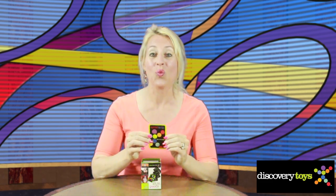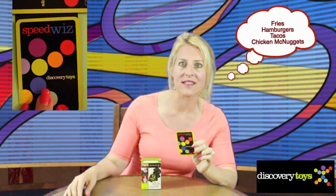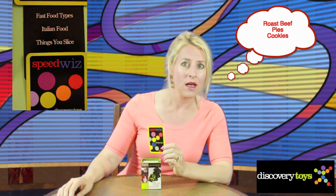Guess the categories that these words fit into. Fries, hamburgers, tacos, chicken McNuggets — fast food types. Spaghetti, parmesan, ravioli — Italian food. Potatoes, watermelon, bread — things you slice. Roast beef, pies, cookies — things you bake.